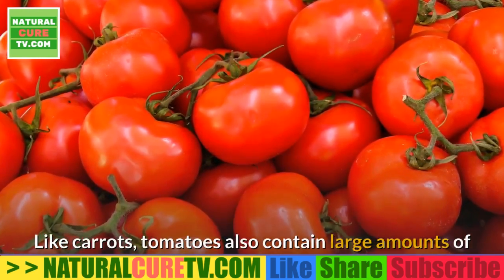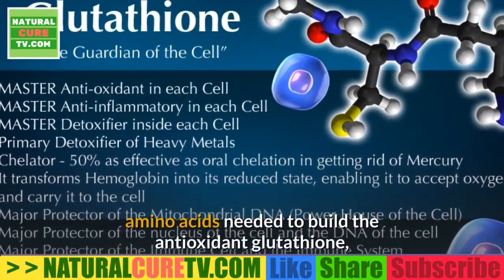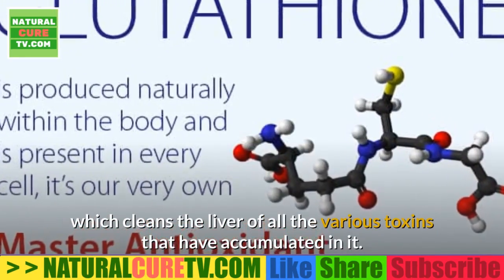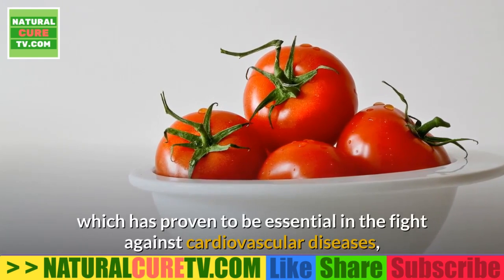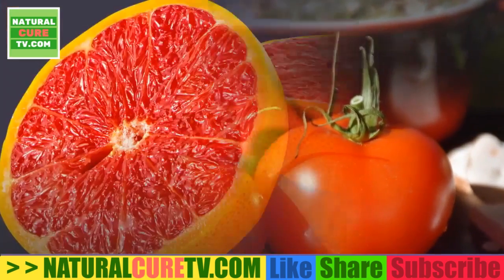2. Tomatoes — like carrots, tomatoes also contain large amounts of amino acids needed to build the antioxidant glutathione, which cleans the liver of all the various toxins that have accumulated in it. In addition, tomatoes contain a significant amount of lycopene, which has proven to be essential in the fight against cardiovascular diseases as well as in the fight against cancer.